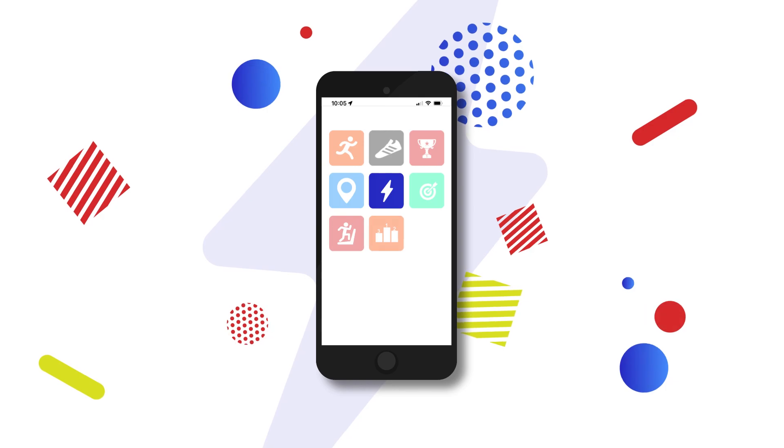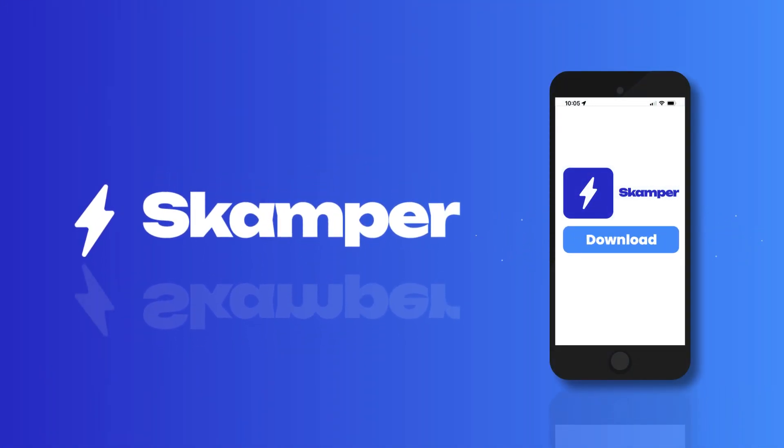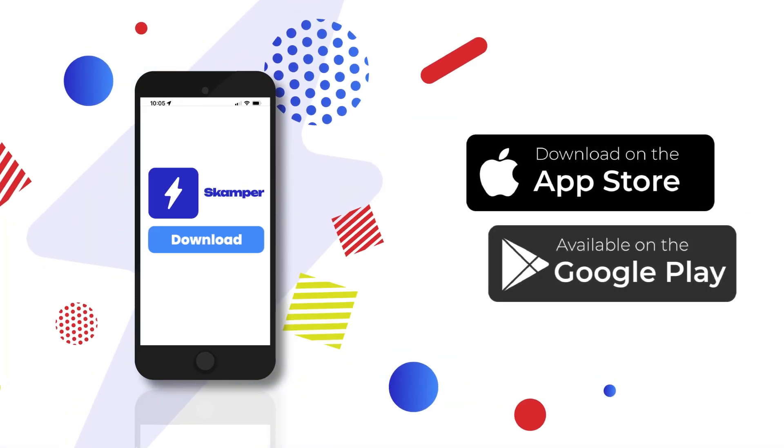Scamper also works seamlessly with other fitness and running apps. Join Scamper today and let's get running! Scamper is free and available now in the Apple App Store and Google Play.